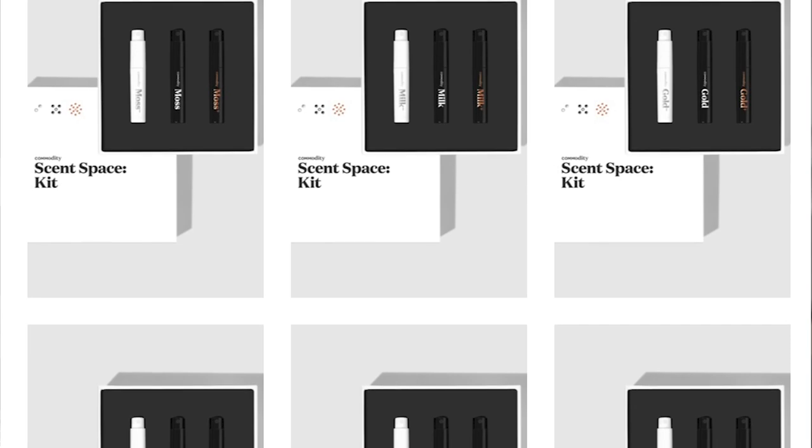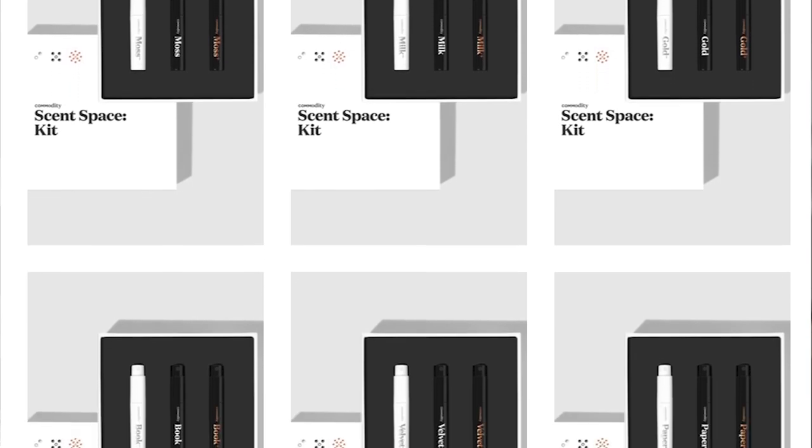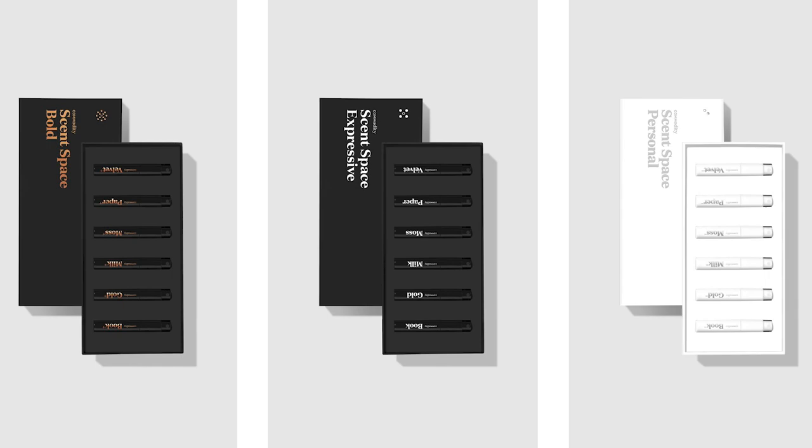Commodity is a really interesting independent brand — they started with a Kickstarter campaign in 2013 and relaunched in 2021. Since the relaunch, a lot of the focus has been on their Scent Space collection, which is really well known. They have different versions of the same fragrance — a plus and minus and a middle version. I have a whole video on that, linked below, but they also have the Archive Collection which I have right here, and it includes my favorite fragrance from Commodity: Rain.